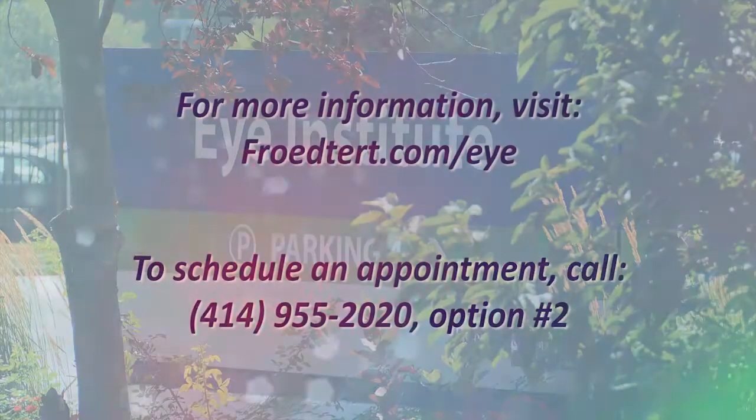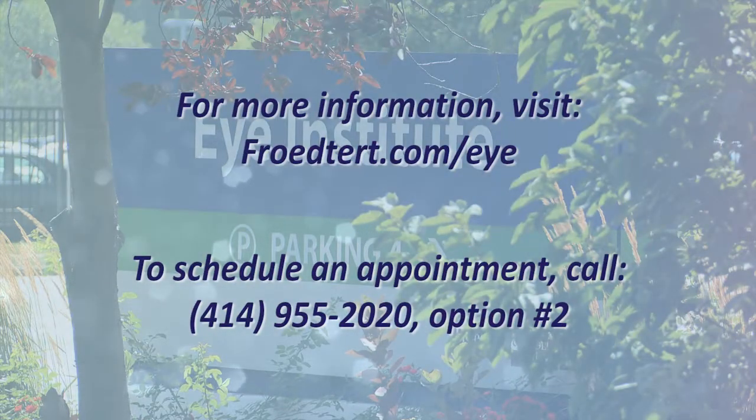I will personally monitor your progress postoperatively. If you have questions or concerns about your vision, I encourage you to call today and make an appointment. I see patients Monday through Friday and my clinic is currently open to new patients.